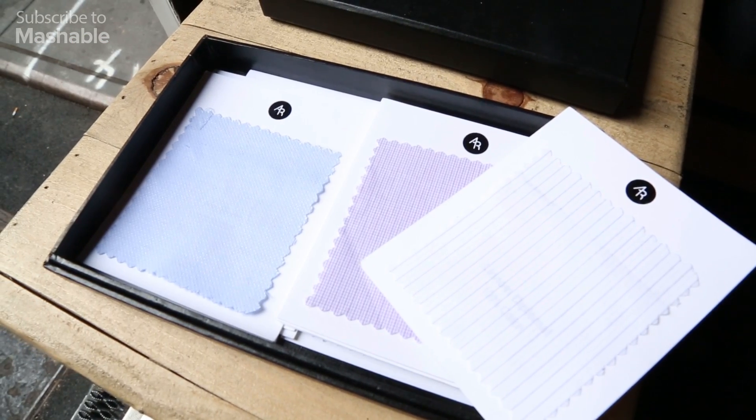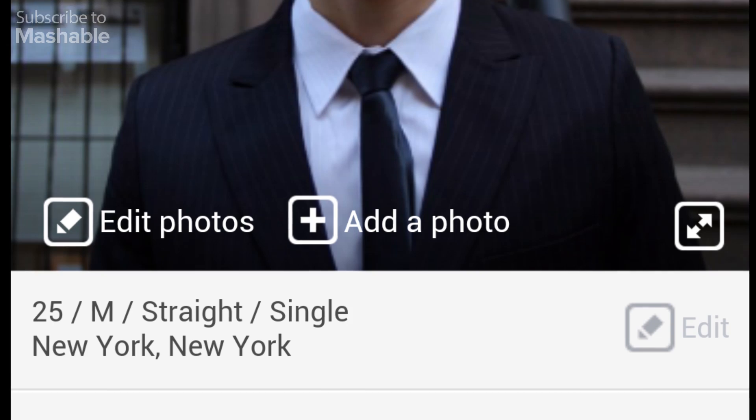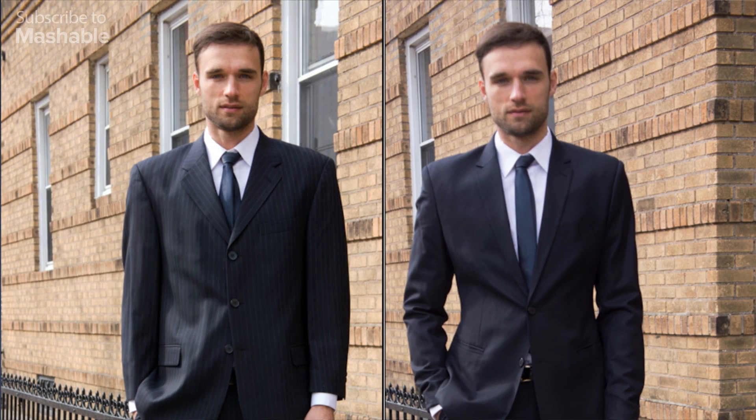There was actually a study done by a university that laid out, very scientifically, that a custom suit increases certain metrics of confidence and earning power. So we recreated this on OkCupid, where we put the same guy in a fitted suit and then in one that was off the rack. Over a four-month period, we just left the guy there with everything the same, and you saw three and a half times more messages versus the ready-to-wear profile. So there definitely is a difference.